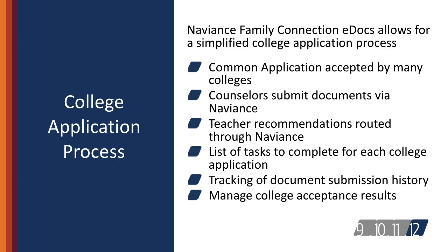Naviance Family Connection helps students navigate the tasks required of the college application process. This includes requesting recommendations from teachers and counselors, requesting transcripts, tracking submission status, integration with the common application, and managing admission outcomes. Since most colleges require digital transcripts, Naviance Family Connection has streamlined and simplified the process for students.